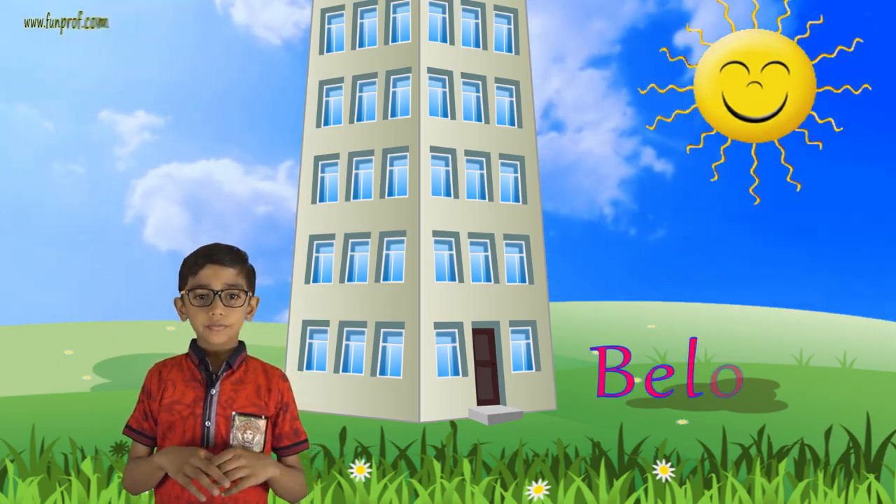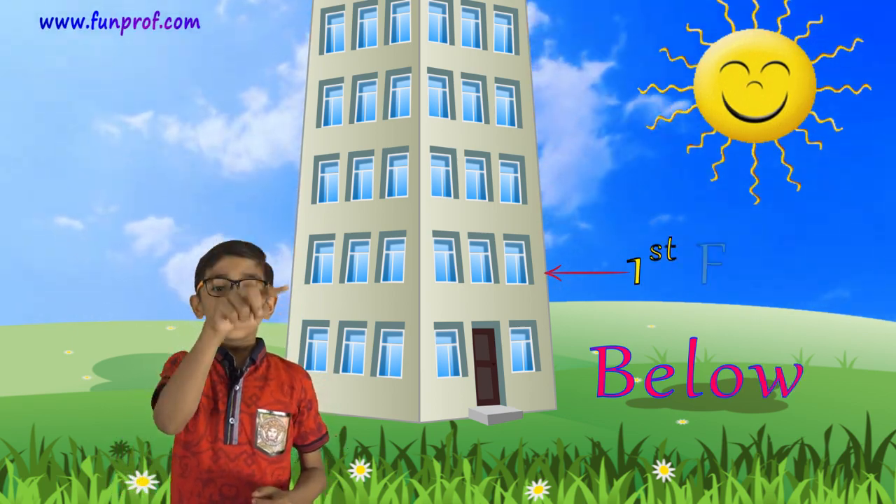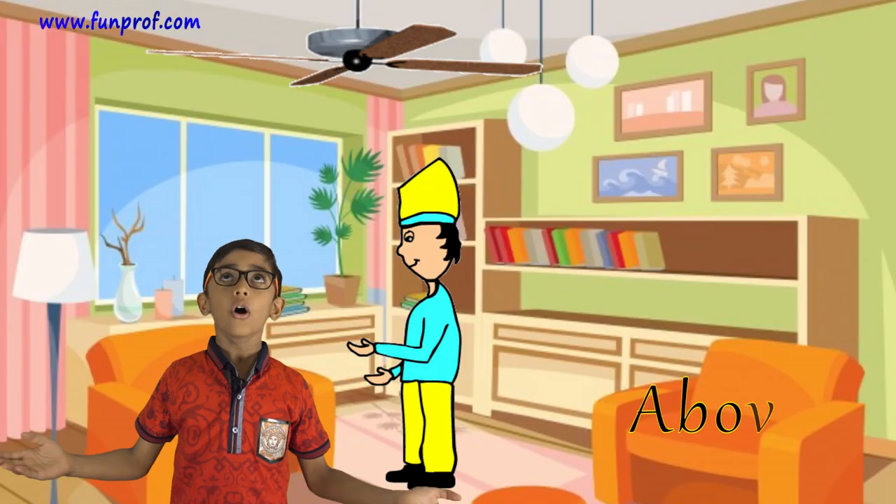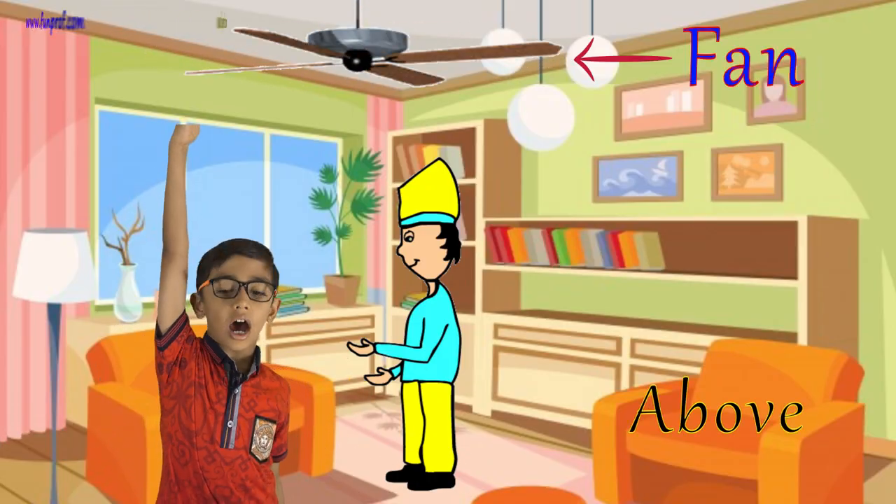Below — the first floor is below the second floor. And above — the fan is above me.